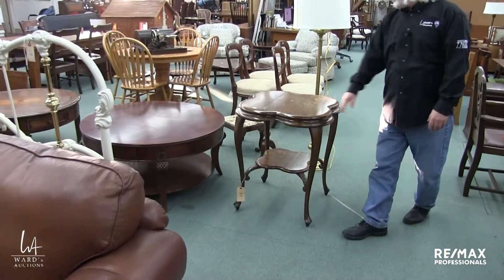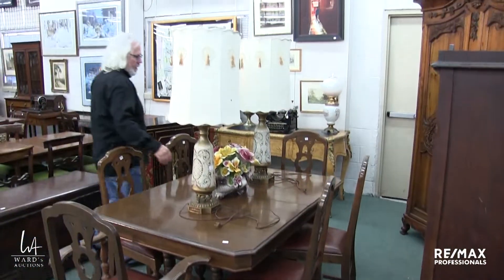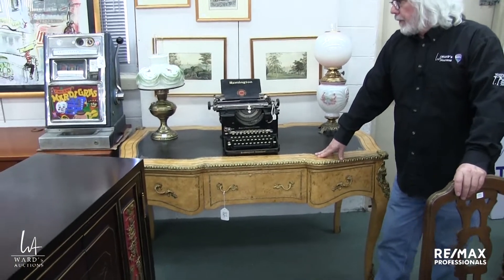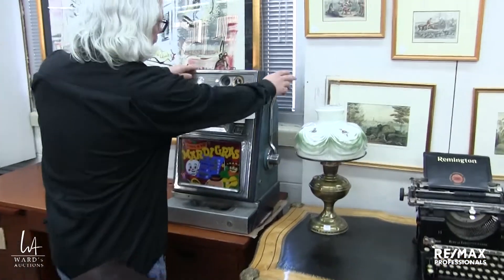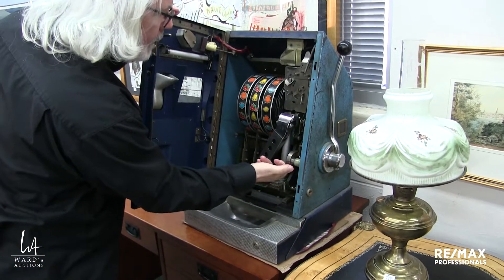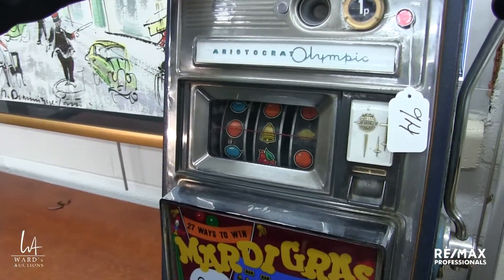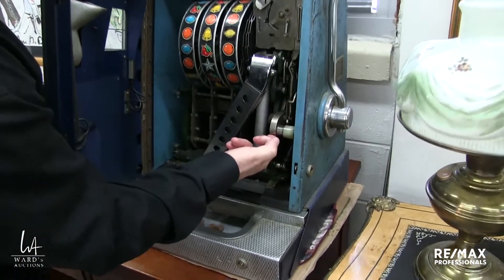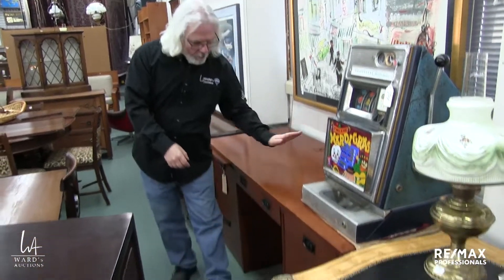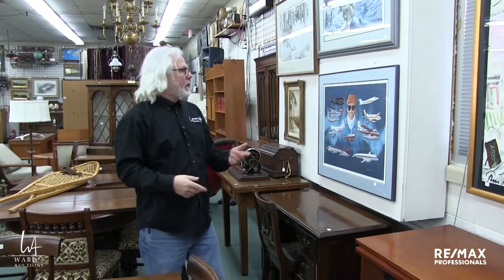Lots of nice occasional tables. Beautiful quarter-cut oak on that one. Stuff lamp with the original shade on it. Little antique dining set there. Porcelain florals. There is a Remington typewriter — always fun. This is not an antique desk but it's a very impressive desk. It's sort of working — you can see it's pretty gummed up, but definitely a worthwhile project; there's electrical to light it up. The other mission style desk came out of one home office in St. Albert. We've made them different lots because not everybody has the room. More prints — neat one with Canadian aviation on it.